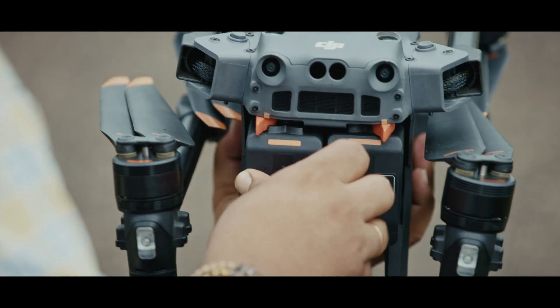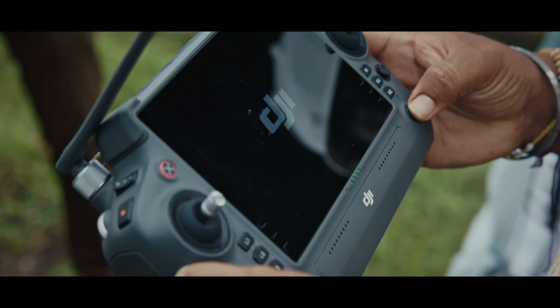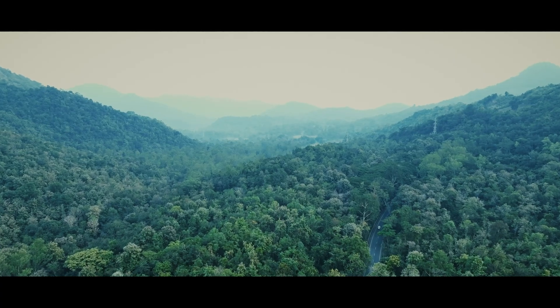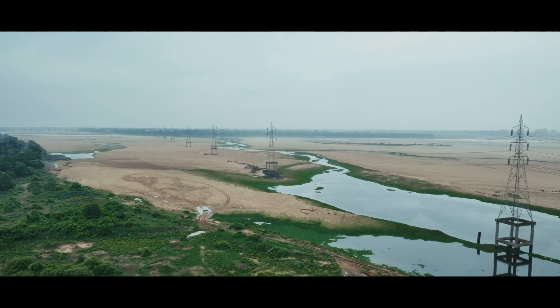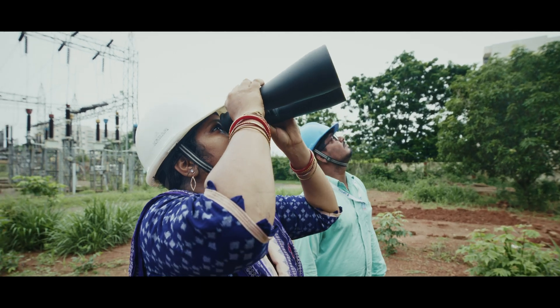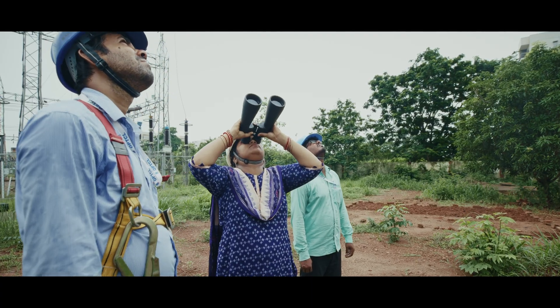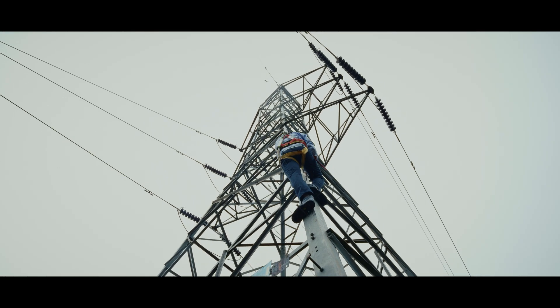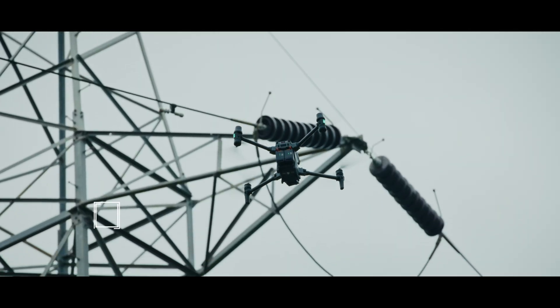OPTCL's unwavering dedication to ensuring seamless power transmission drives its adoption of cutting-edge technology. Manual patrolling of the transmission line is being carried out; however, looking at the height of the towers and the terrain through which the towers are laid — across rivers, in valleys and in mountains — it is not always possible to reach the foot of the tower and assess its condition. Using drones, we can achieve visualization down to one to two metres in proximity.